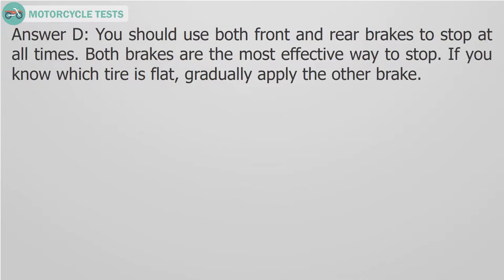Answer D. You should use both front and rear brakes to stop at all times. Both brakes are the most effective way to stop. If you know which tire is flat, gradually apply the other brake.